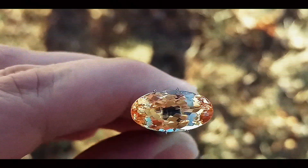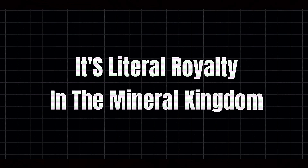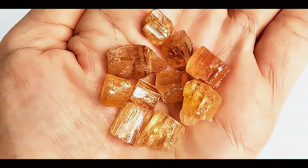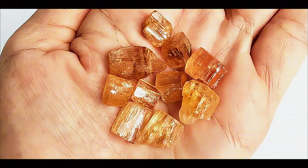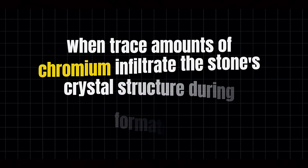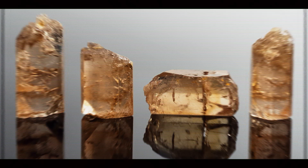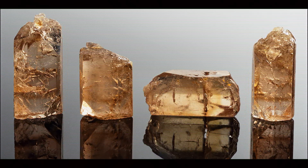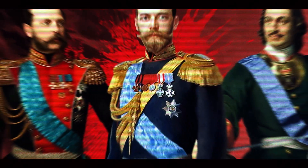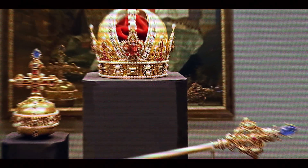Before we journey into the Earth's crust, let's understand what makes Imperial Topaz so special. This isn't just any gemstone — it's literal royalty in the mineral kingdom. What defines true Imperial Topaz is its mesmerizing golden pink color, a unique combination that occurs when trace amounts of chromium infiltrate the stone's crystal structure during formation. This distinctive hue is why Imperial Topaz earned its royal name. These gems were once reserved exclusively for Russian czars and Brazilian emperors, even featuring prominently in Imperial crown jewels.